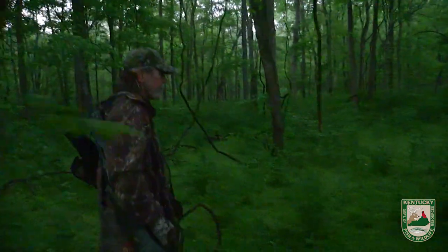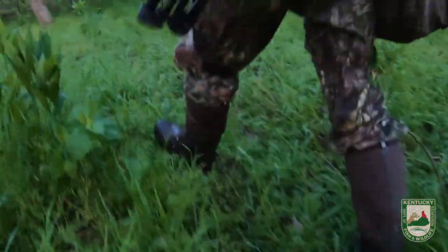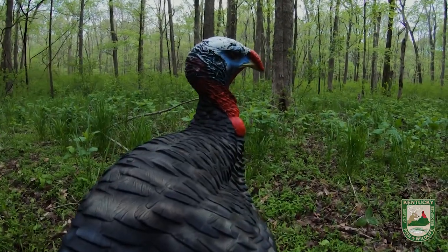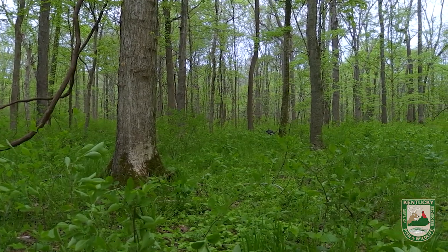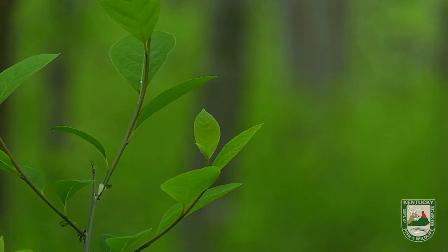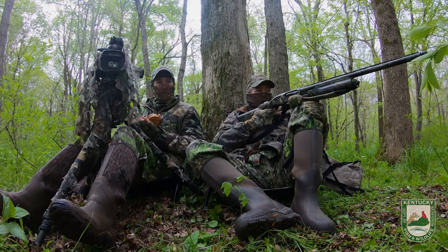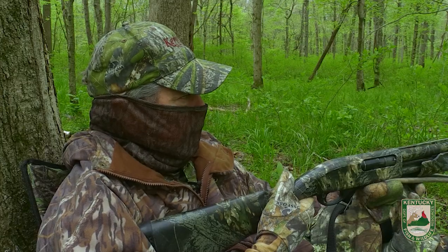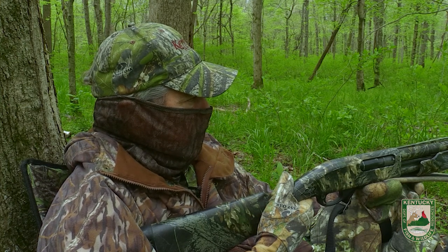We just slipped into the woods here. We hear a turkey gobbling down the creek there. We're going to move on down the edge of the woods and get set up — hope he'll come our way. We just got the decoys set up and we hear a bird gobbling; he's not too far away. We're going to do some calling and see if we can't get him to come our way. He's gobbling pretty good, sounds like he's coming this way. We should see him pretty soon. There he is.